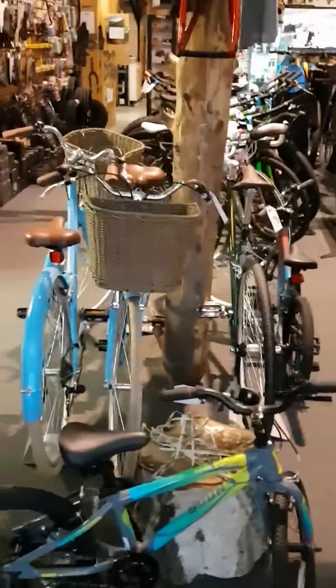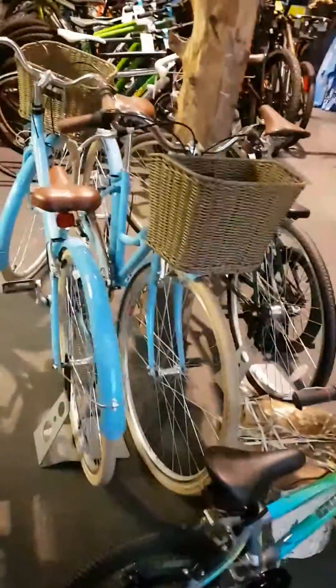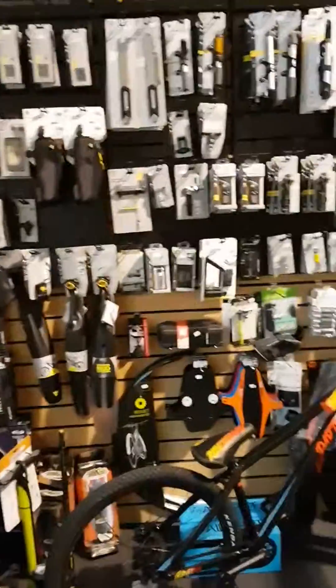We've had a bit of a clear out today, a bit of a spring clean, a bit of a tidy up. So we've got some nice family bikes here and a display of tools and all that sort of stuff.